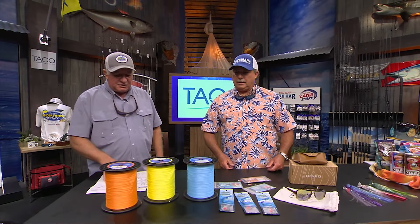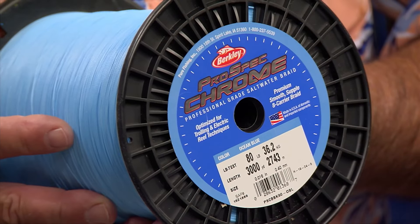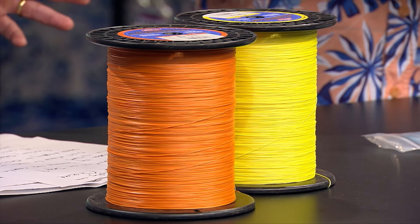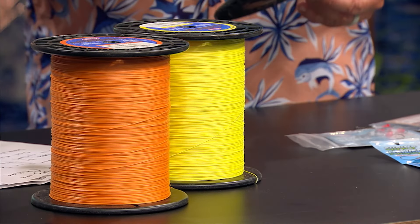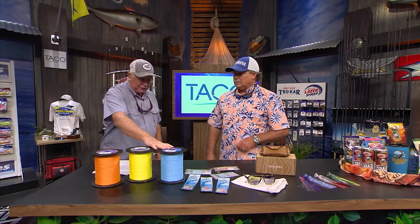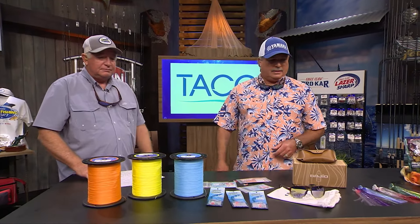Last product is the Berkeley Pro-Spec Chrome Braid, just launched September 9th of this year. Tested by Berkeley's captains and guides, and optimized for trolling and deep dropping on electric reels. Premium, smooth, supple eight-carrier braid available in seven weights: 20, 30, 50, 65, 80, 100, and 130 pounds. Five different colors: multicolored, blaze orange, high-vis yellow, and orange-blue and white. It feels very slick. Find them at BerkeleyFishing.com.